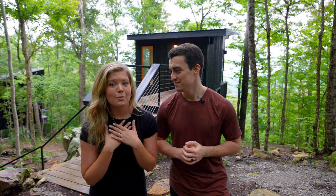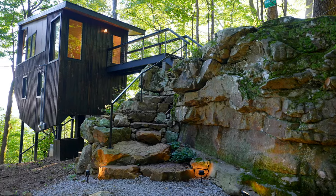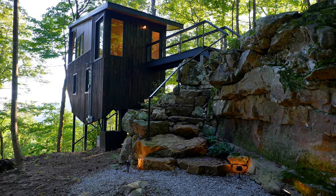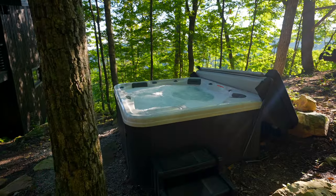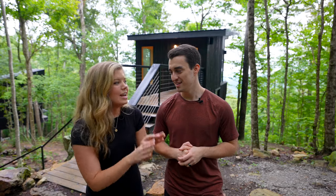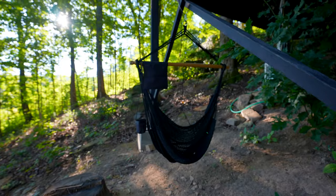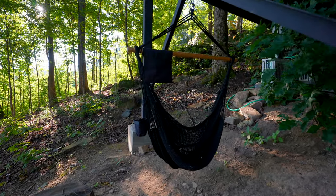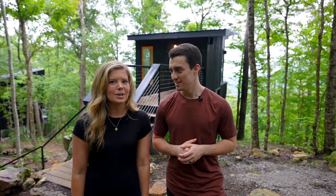My favorite part of the exterior is definitely that stone staircase — it's so cool, a stunning feature. Other things out here include a hot tub that's also a great spot for the view behind us, a little swing that can fit two people, and even a hammock swing hanging below the tree house. Just some perfect spots to enjoy the outdoors.